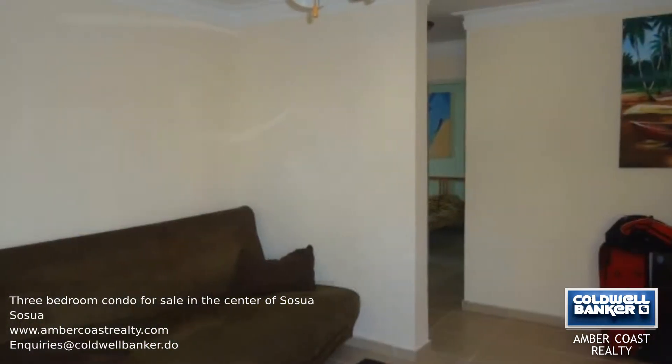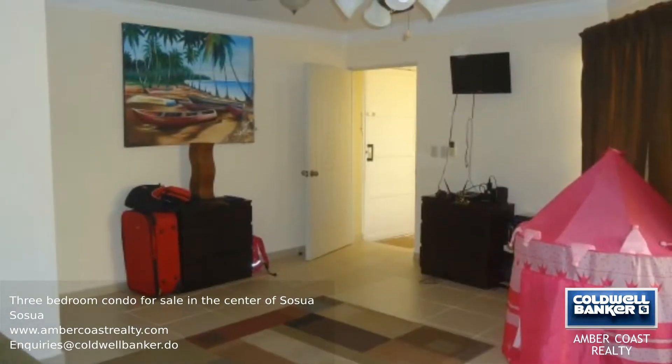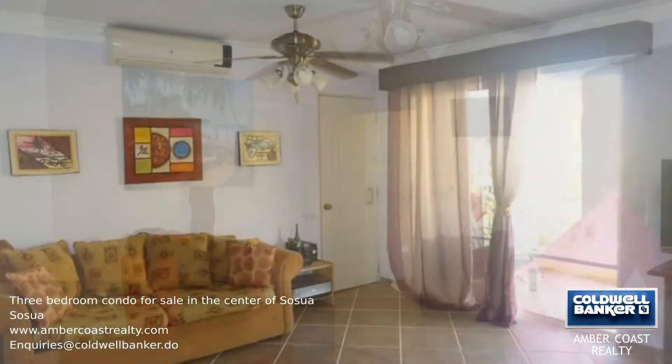This is a three-bedroom condo which can be used as a large apartment or as two apartments. When you enter the apartment, the first thing you will see is the living room that opens up to the balcony.